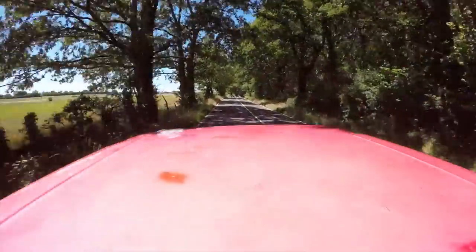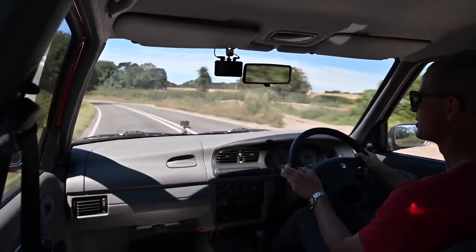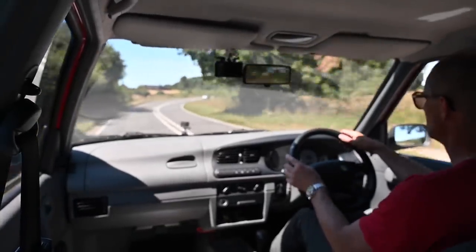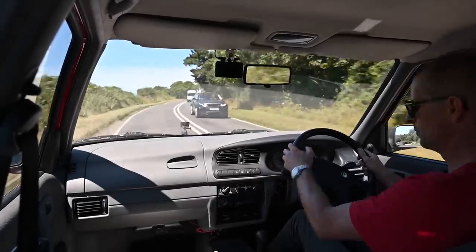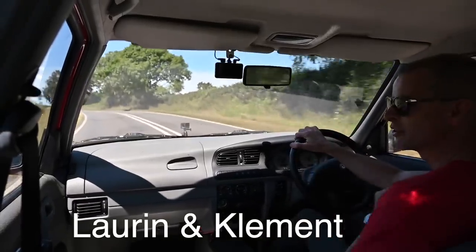The absolute premium ones of this and any other Skoda will be the L&K models — L&K being the initials of the company founders. So when you get the ones with leather, dual-zone climate, and all the extra special sauce, those are named after them.